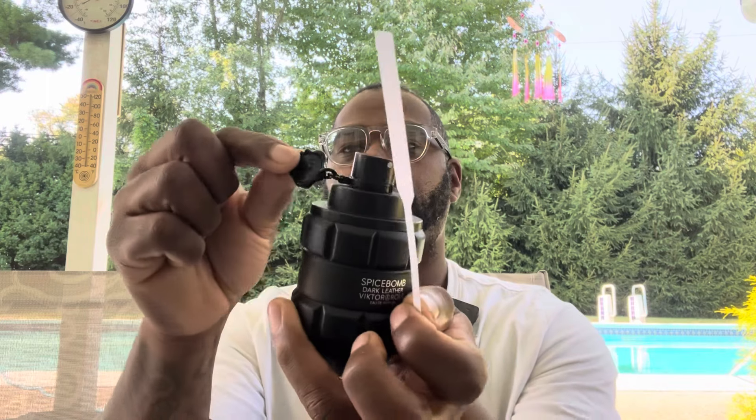I do have a first impression of this fragrance — I'll leave it at the end card if you want to hear about it, but you'll hear it again in this video. There's a little lock mechanism — take it off. Sprayers are really good. This one's been getting a lot of hate, not really a lot of positive love, so I'll post notes on the screen real quick so you guys can see a note breakdown.